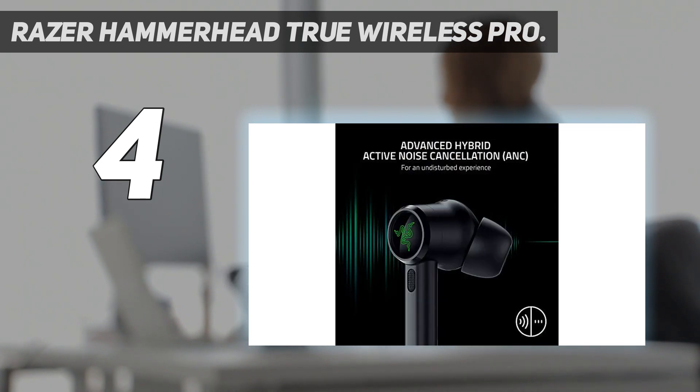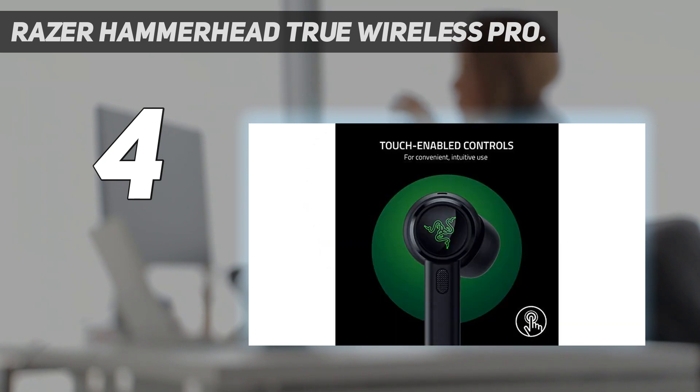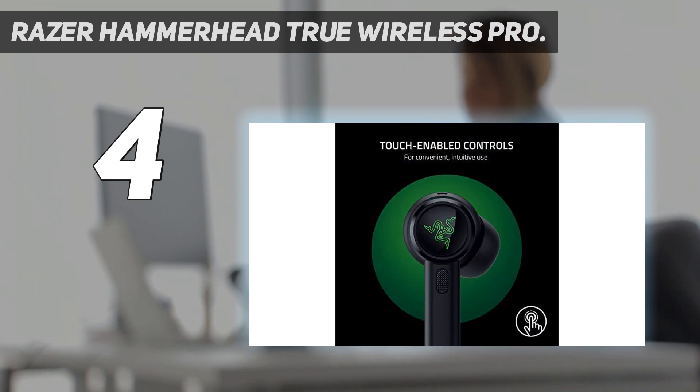That's the area where you'll tap to access the various gesture controls, which proved responsive in my tests, can be customized to your liking, and cover all functionality except for volume. Below this on each stem is a mic used for active noise cancellation. The mics that work for calls are positioned at the bottom of the stems for optimal voice pickup.